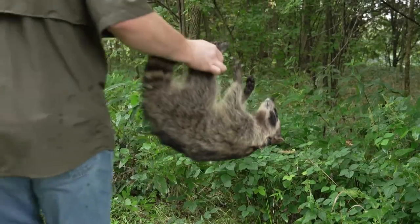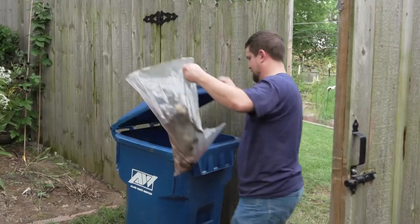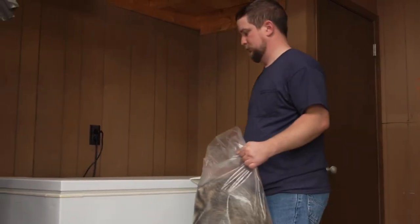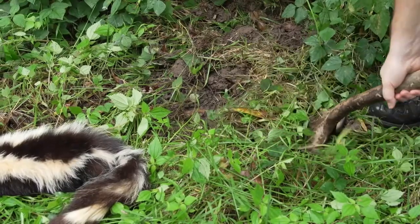After the animal has been dispatched, there are a few ways to dispose of the carcass. It can be buried or placed in an out-of-the-way area where it can be recycled by nature. Or you can bag the animal and deposit it for regular garbage pickup — you may want to freeze the carcass before placing it in the trash. In every case, always be sensitive to the feelings of others when dispatching wildlife and disposing of the remains.